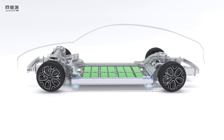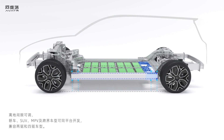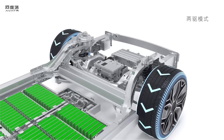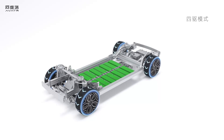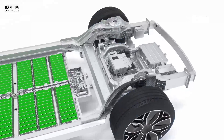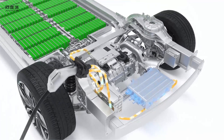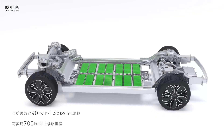But then how would you convert the CLTC range into EPA range? If we go back to the Tesla Model 3, the EPA range is 72% of the CLTC, and I have found that 70% can be used as a rule of thumb for most conversions. That will obviously vary vehicle by vehicle — some are more aerodynamic than others, making highway driving a lot more efficient. But for a baseline approximation, 70% seems to be a good enough conversion.